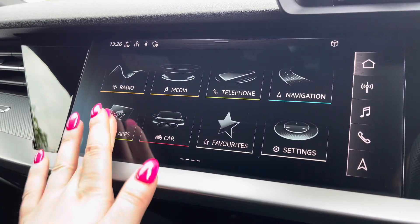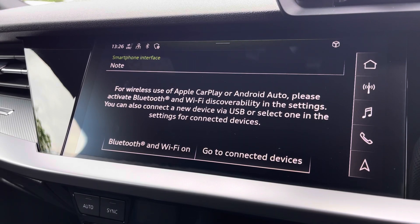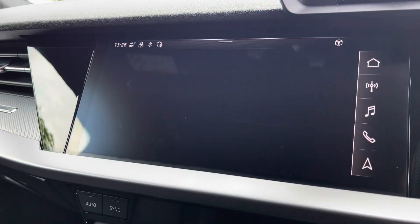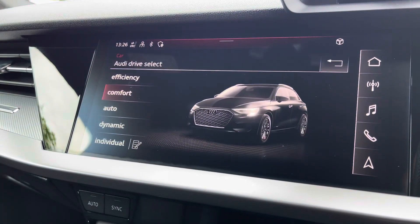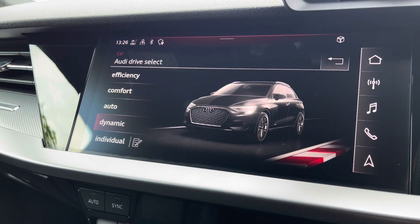The MMI multimedia display going into phone apps for wireless use of Apple CarPlay or Android Auto by connection of the car's Bluetooth. Car menu with Audi drive select to choose your preferred driving mode, such as dynamic for a more sporty drive.